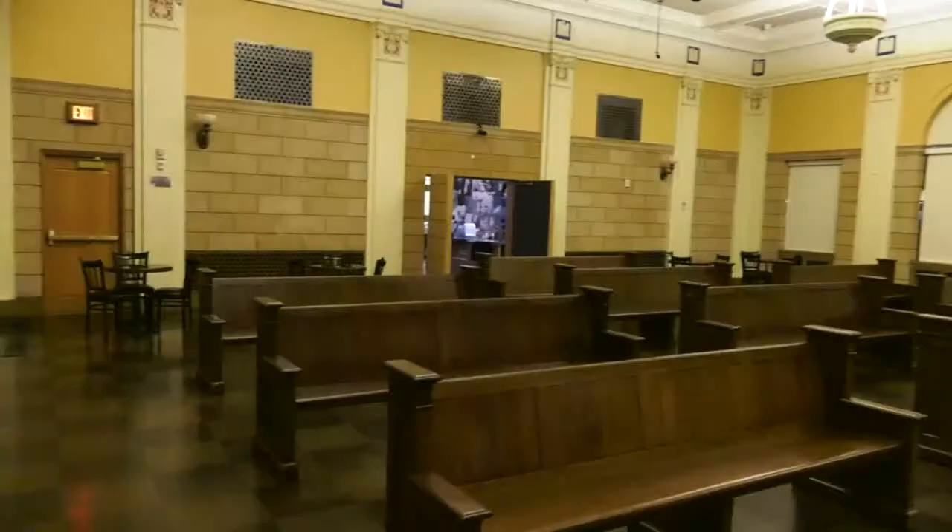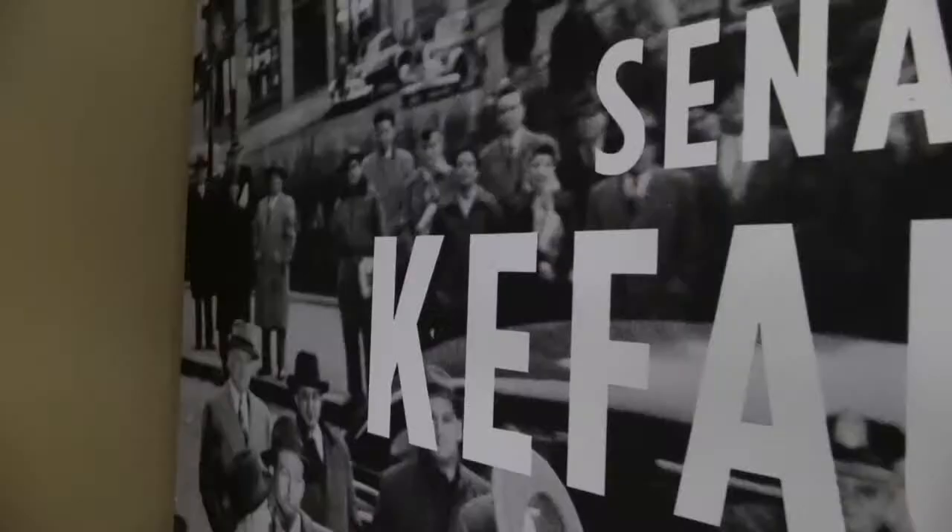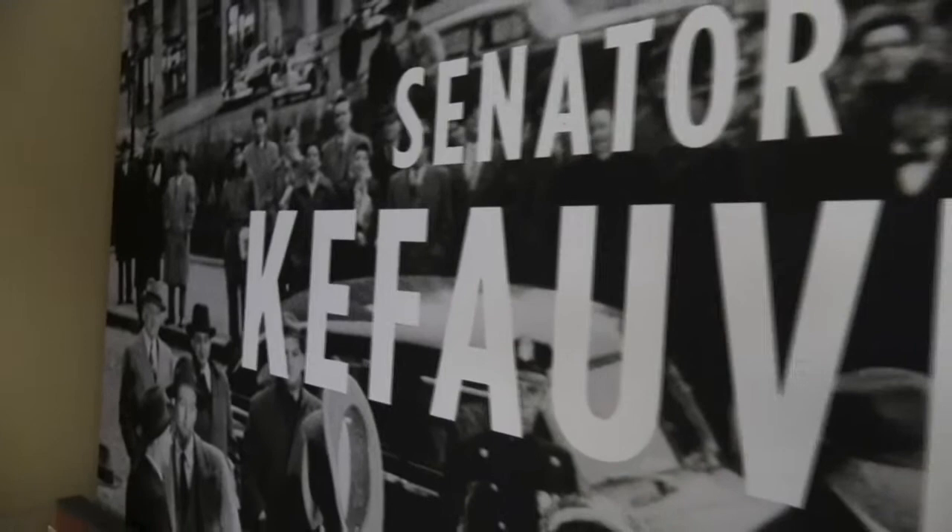You can see it's just a beautiful space. It was designed in 1933 — that's when the building opened — and this courtroom was really considered to be one of the most fabulous places in Las Vegas at that time. Over the years a lot of really interesting trials occurred in this space.